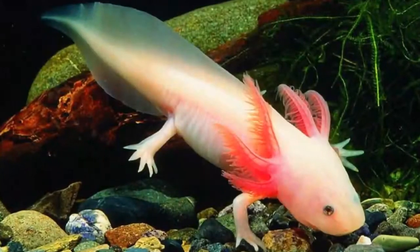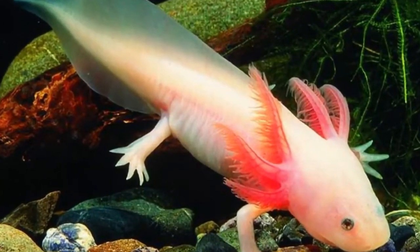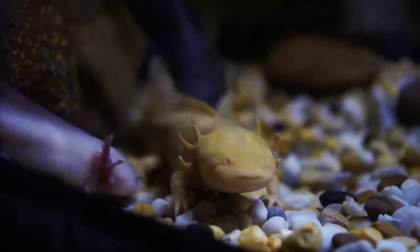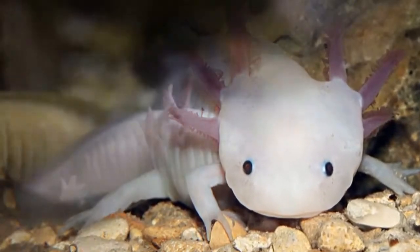The axolotl is an endangered amphibian in the sweet waters of the southern part of North America. For people inexperienced with exotic pets, this is the perfect pet. Still, if you decide to get an axolotl, there are some things you should know.